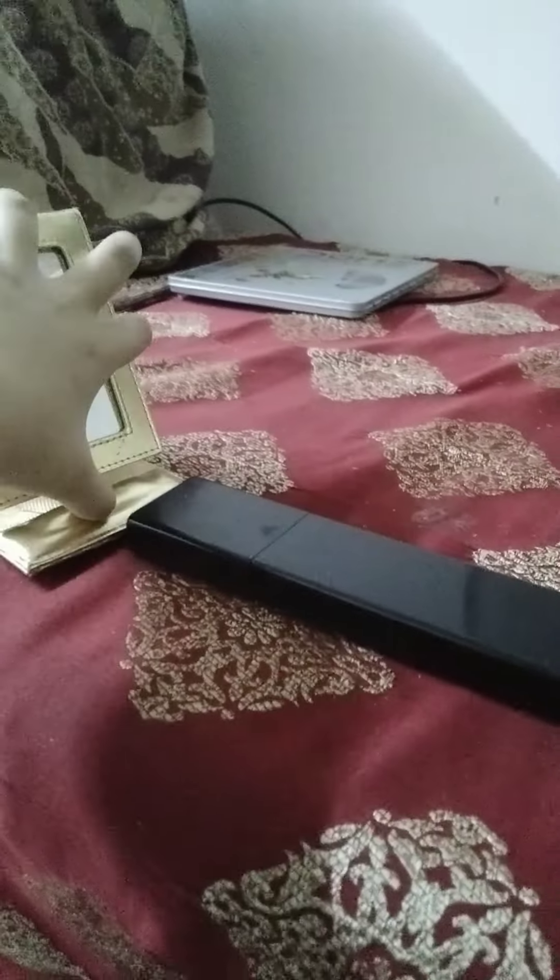Here are the materials: a remote, a mirror which looks like this, a perfume display, candy, a fan that looks like this, Play-Doh, perfumes, a box of perfumes, and a stand of food.